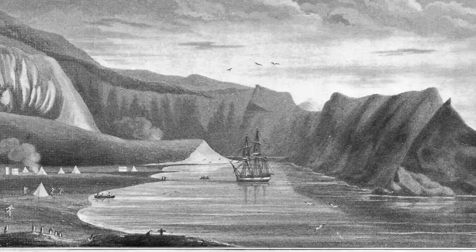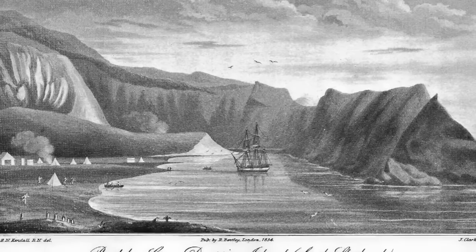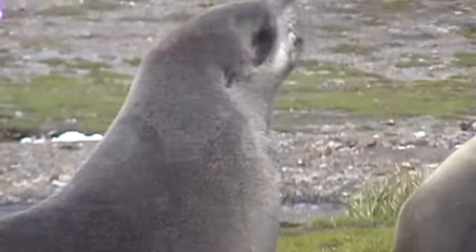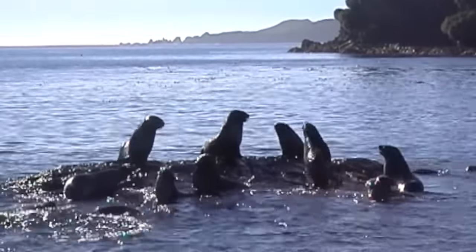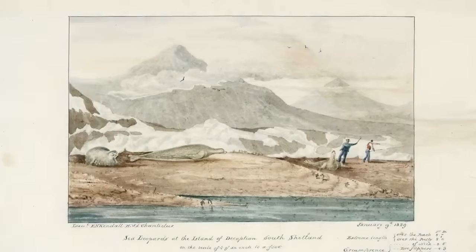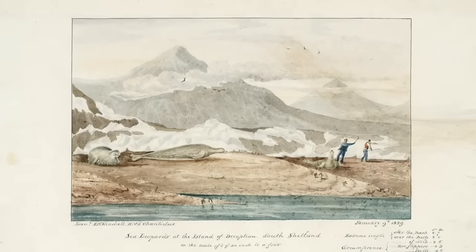Before long, British and American sealers were using Port Foster as a safe hunting base. The Antarctic fur seal's dense pelt was highly prized. But after the slaughter of around half a million fur seals, the population in the South Shetland Islands was virtually wiped out.